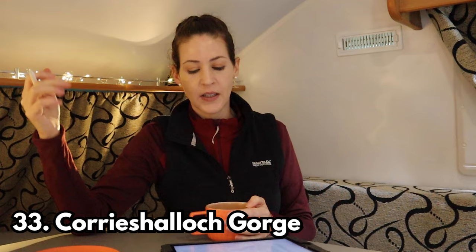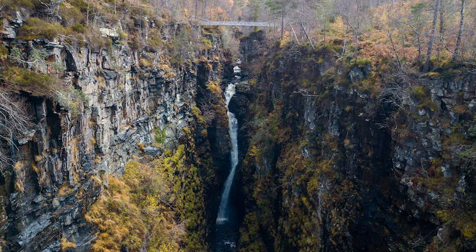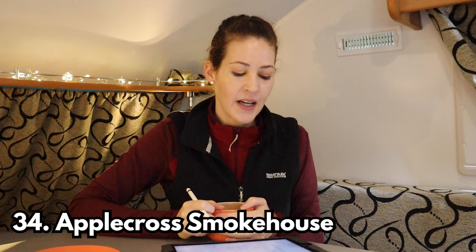Stop number thirty-three is Corrieshalloch Gorge — a nature reserve that's a mile-long canyon with waterfalls and a Victorian suspension bridge. Stop number thirty-four is another food one — Applecross Smokehouse. They basically sell salmon, trout, shellfish, pâté, cheeses — anything you can think of that can be smoked.